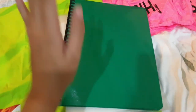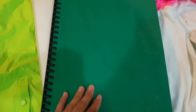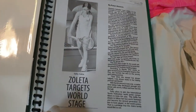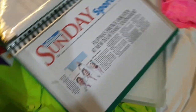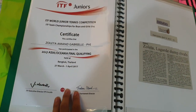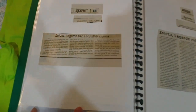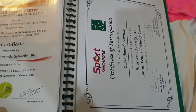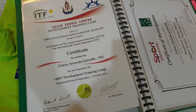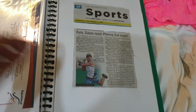So these are my certificates and news clippings — whenever I'm featured, I keep them here. This is my first certificate, and this is a headline. Here's my second certificate. Another certificate for final qualifying. There's also a photo of me, and another one. This is from a training camp in Singapore, and another training camp in Thailand. And this one is my first ITF win.